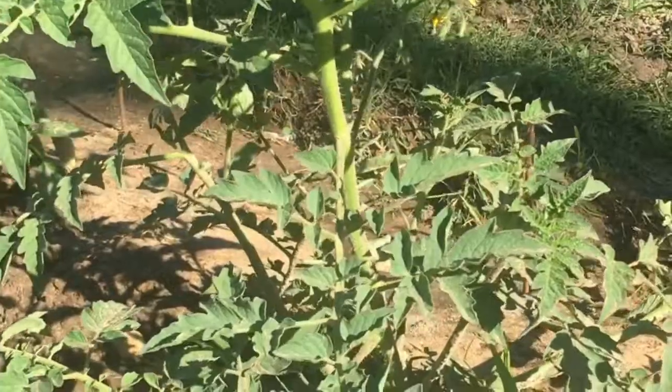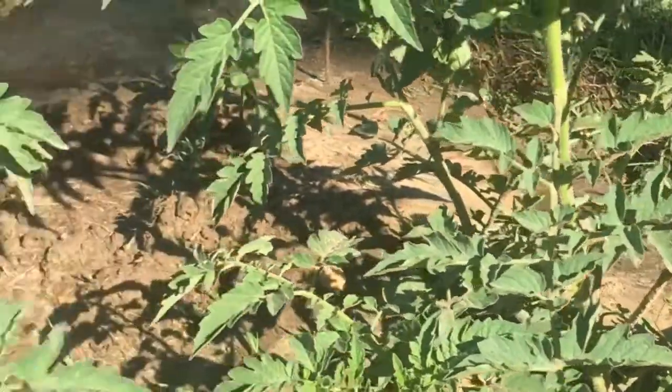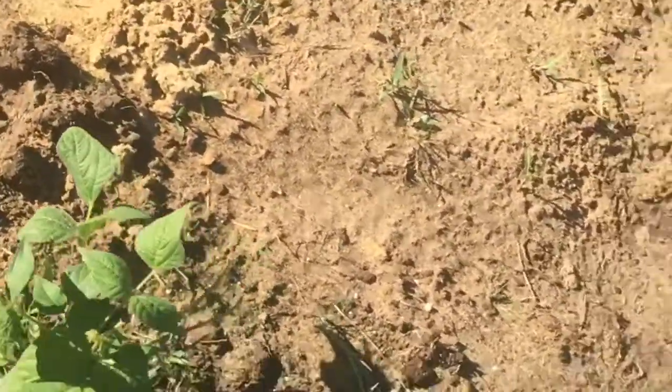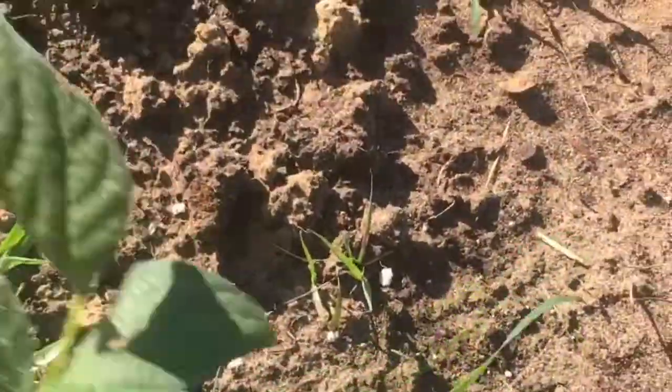Tomatoes — cherry tomatoes from last week which are like eight inches. Those three guys right there are green beans. They aren't getting very big but they do have some green beans on them.